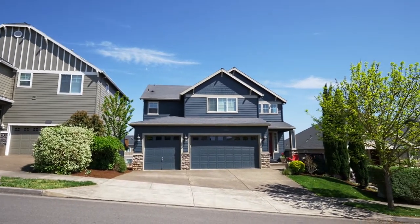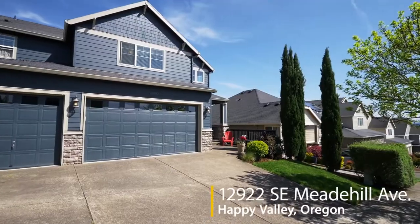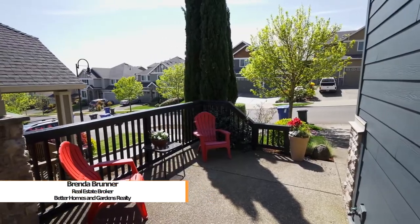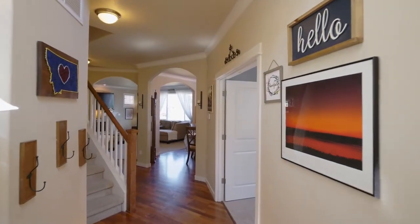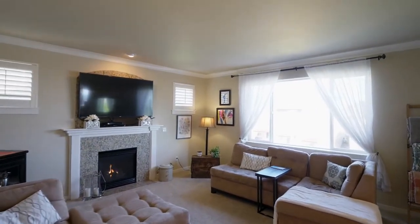Welcome to this gorgeous remodeled home in a highly sought after Happy Valley neighborhood. From the inviting front porch, head inside. You'll discover an open concept floor plan with hardwood floors, high ceilings, large windows and abundant natural light.